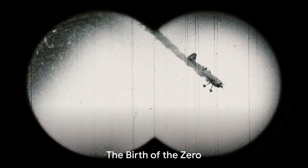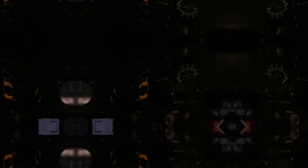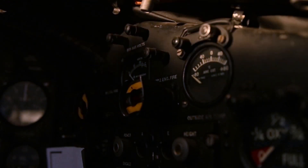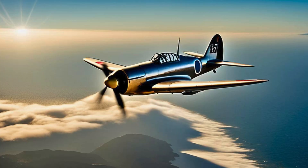Its sleek design and formidable performance astonished both allies and enemies alike. Yet behind the scenes lies a striking untold history. The birth of the Zero saw the fusion of advanced engineering and strategic military implementation. With a top speed of 350 mph and a range of over 1,900 miles, this aircraft was unmatched in its time. Its maneuverability and long-range capabilities made it a formidable adversary.